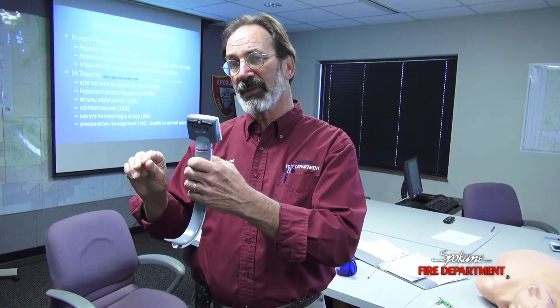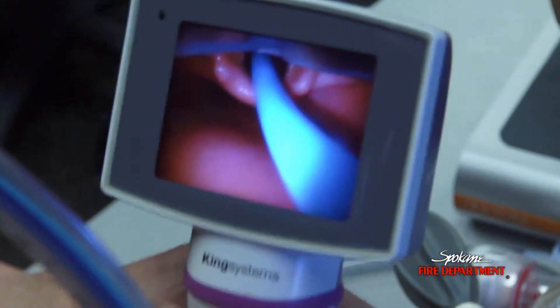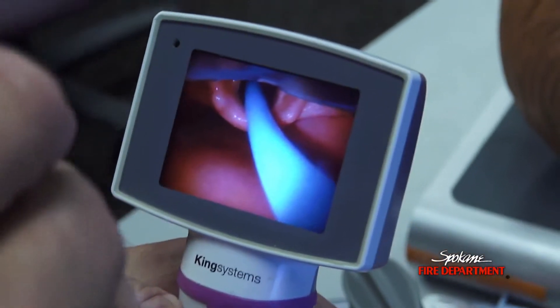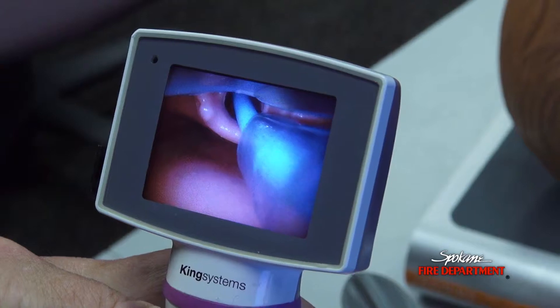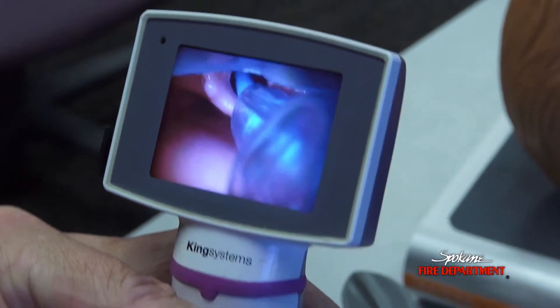Whereas in the past with direct laryngoscopy you couldn't get a full view of the cords all the time, so you'd put the tube in and you thought maybe it was in the right place but you just didn't know absolutely for sure, and perhaps the patient wasn't getting ventilated properly in the meantime. We think this is going to obviate that problem. We think we're going to be able to get people intubated on the first try — most of the time, hopefully all the time, but pretty close to all the time is our goal.